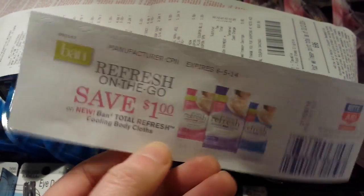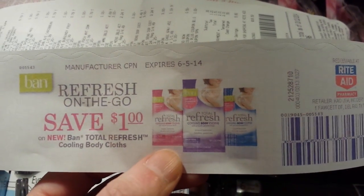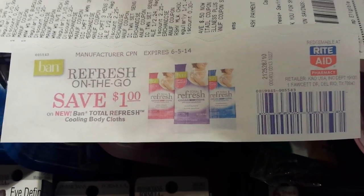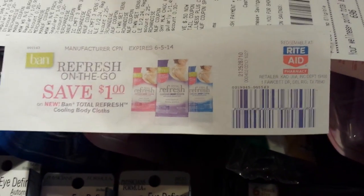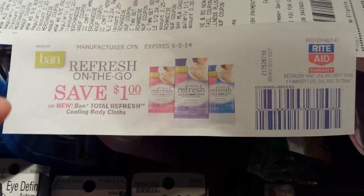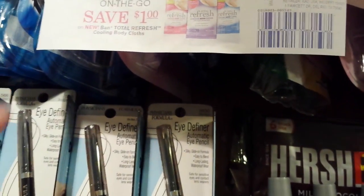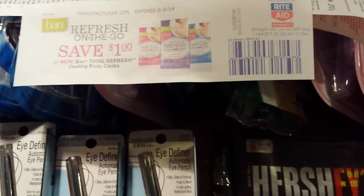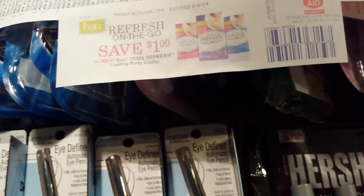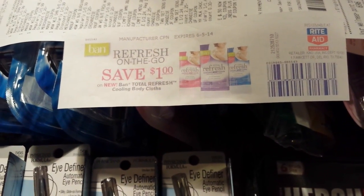I just wanted to point out these new Band deodorant Total Refresh Cooling Body Cloths — I guess you can clean yourself up midday if you so desire. They're with the deodorants down on the bottom shelf at Rite Aid next to the Band deodorants. Today I noticed they had Try Me Free stickers on them, and I just got this dollar off coupon out of the Catalina machine today. I think there was one in an insert as well. I didn't pick any of that up, but that might be something you're interested in doing if you want to try those for free and do the mail-in rebate.